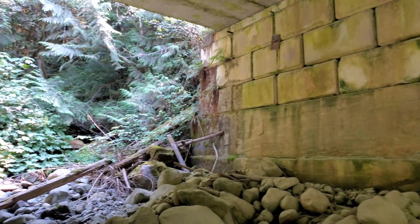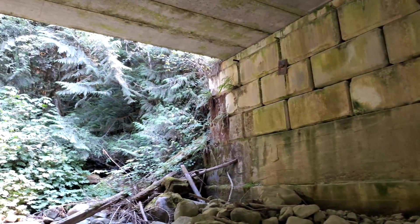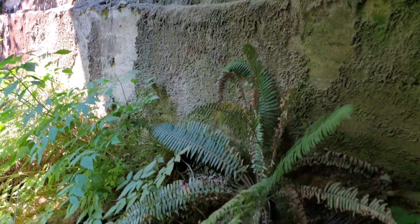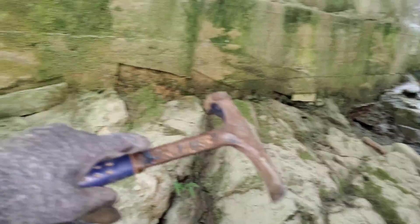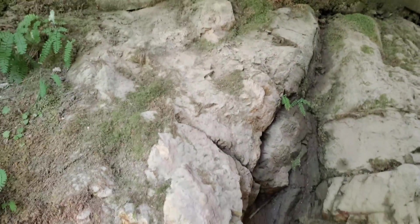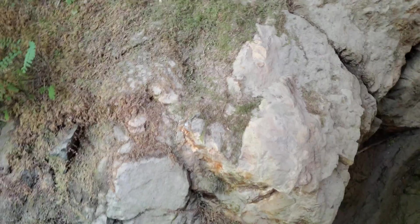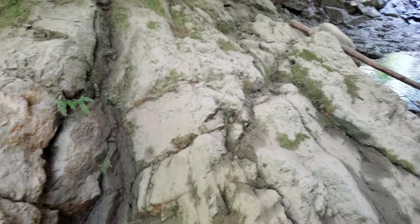We're actually under a bridge here — it's not too old, maybe 25 years old. They concreted into the bedrock here, but looking at the bedrock there are areas that are mineralized, like this. You can see the oxidation there; there's some mineralization there. We're just going to take a moment to hammer some of the bedrock and see what we can find.